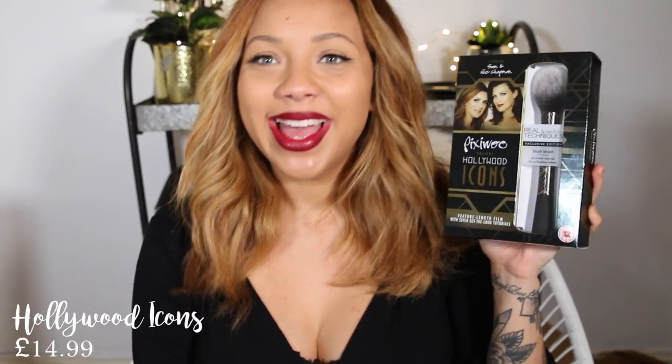This is the Hollywood Icons DVD by Pixie Woo and I really wanted to put this in because the way it's packaged is beautiful and it comes with a blush brush. It's a lovely little gift — obviously perfect for someone who loves beauty or is interested in the history of beauty. I love watching Sam and Nick on YouTube anyway. Also it's something you could all sit around and watch together over the Christmas period.